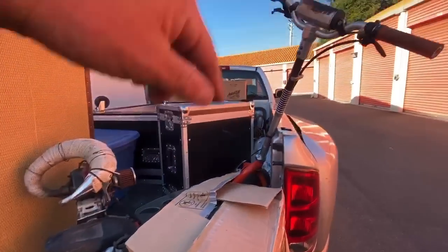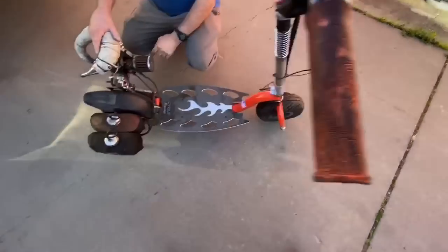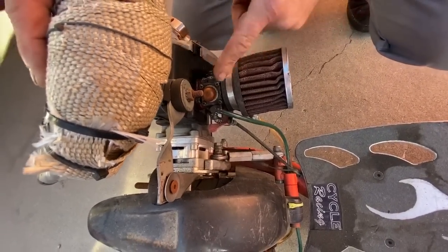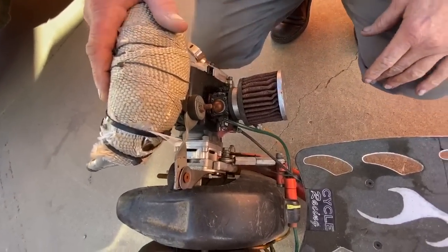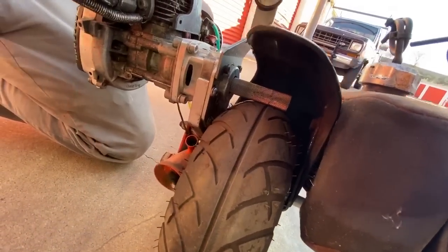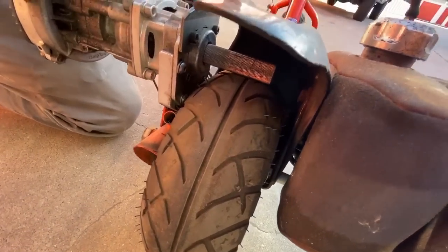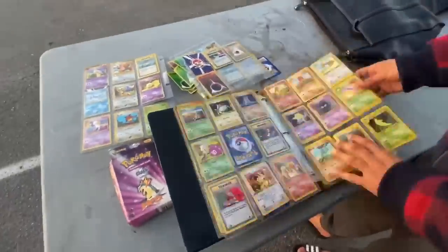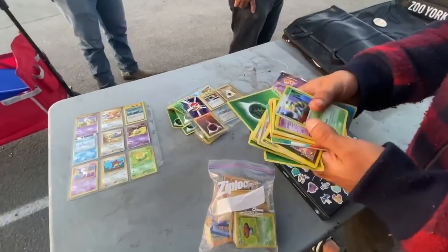We're gonna take this scooter around the corner and see if my buddy can get it started. It's kind of neat — been sitting a while in a storage unit. This thing needs to be replaced because it's gonna break. Carbs probably gotta get cleaned — that's mainly the only thing you have to do. Either the wrong type or the tensioner needs to be tighter.